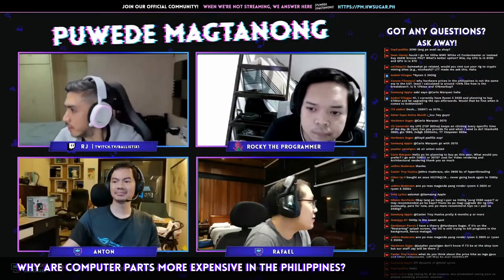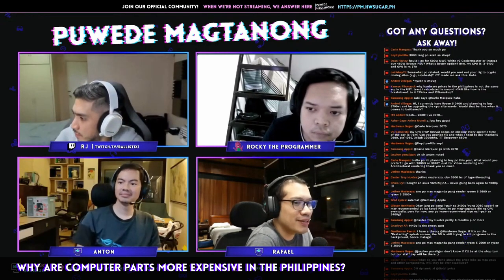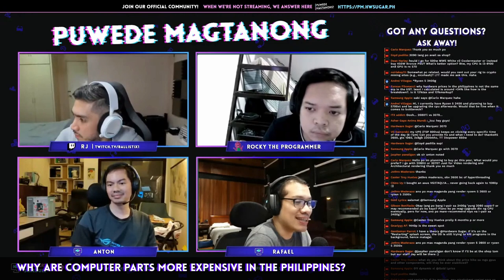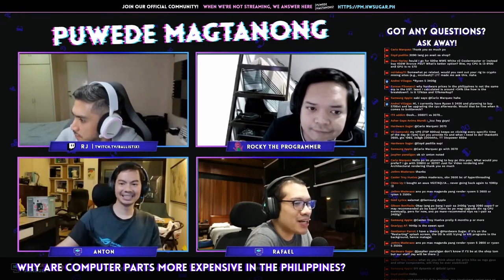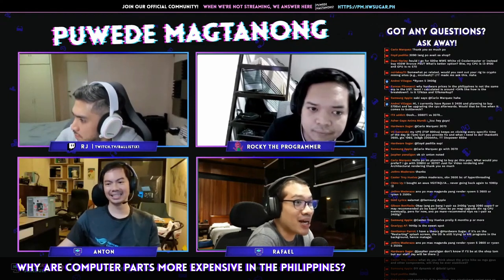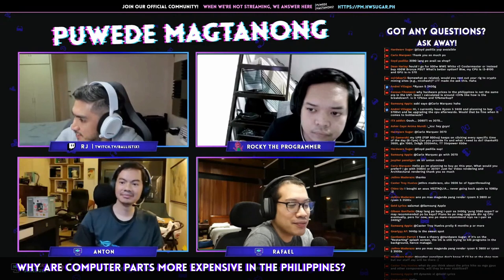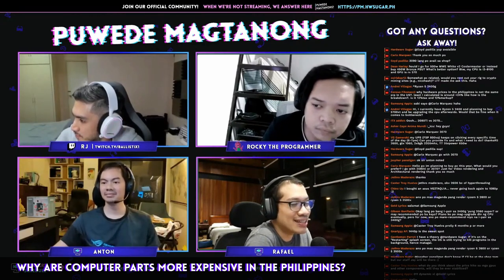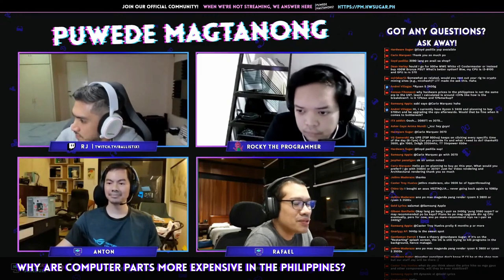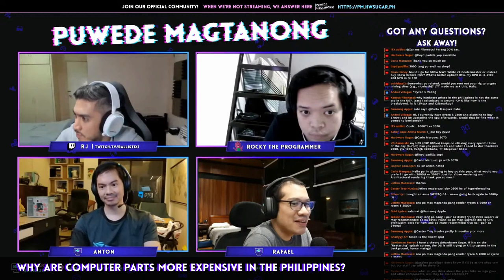Xanus is asking why are prices of computer parts so expensive in the Philippines and not priced like that in the States. Actually, that's pretty much the same story with practically everything — if you try to buy an iPhone or a new S21 or any new cell phone, it will always be more expensive here than it is in the States. The reasoning there is usually customs.